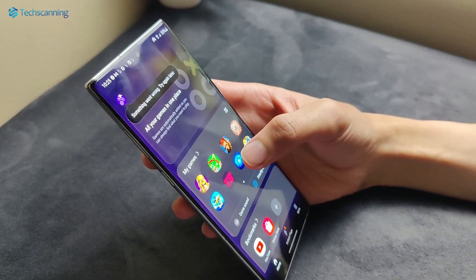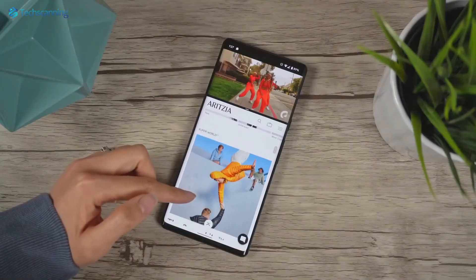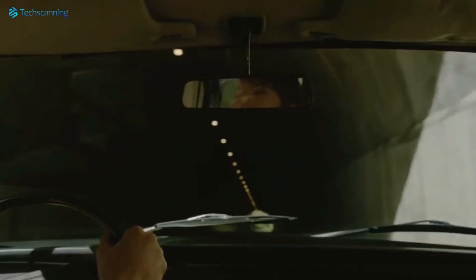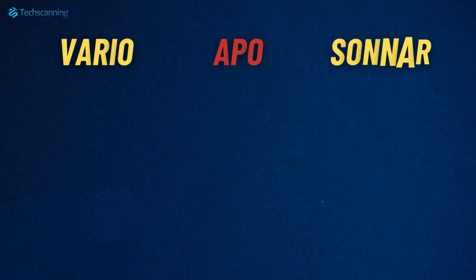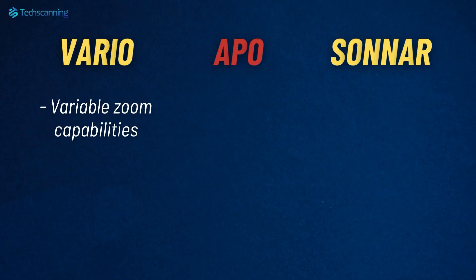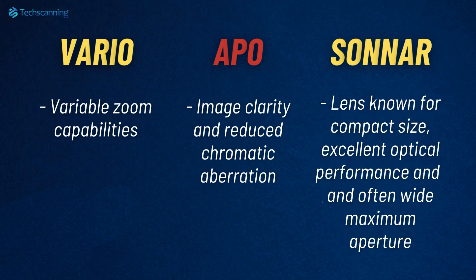Another significant upgrade on the Vivo X100 Pro is the use of the Vario Epo Sonar Standard from Zeiss. Vario means the lens has variable zoom capabilities. Epo is an optical system designed to get crisp images with reduced color fringing, which is a common issue with high-zoomed photos. Sonar is a type of lens known for its compact size and excellent optical performance.